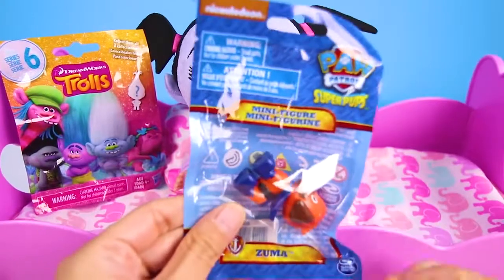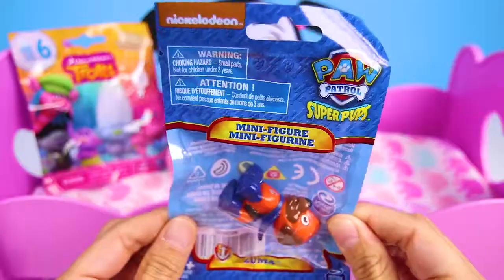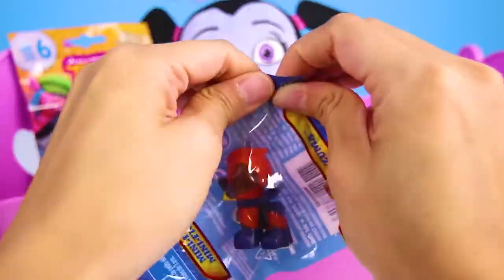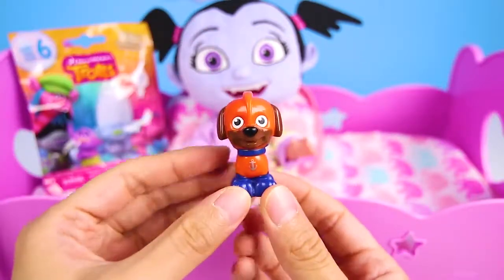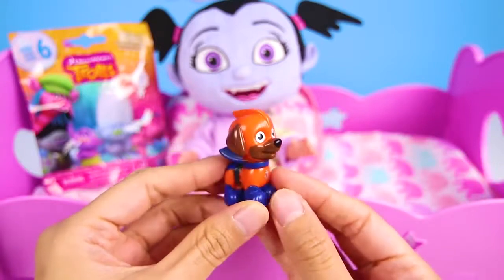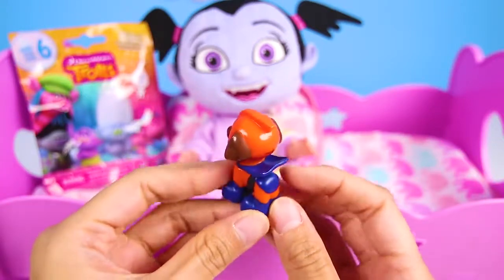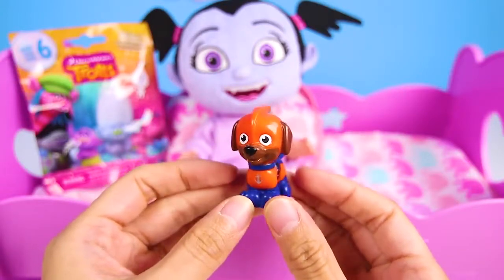The first one is a Paw Patrol Super Pups surprise toy! I love the Paw Patrol Pups! And I can already see that we got Zuma! Zuma is the orange water pup on Paw Patrol! His favorite thing to do is swim! But this is Super Pup Zuma, so he's extra amazing! Off to save the day! Super Pup Zuma is on the way!